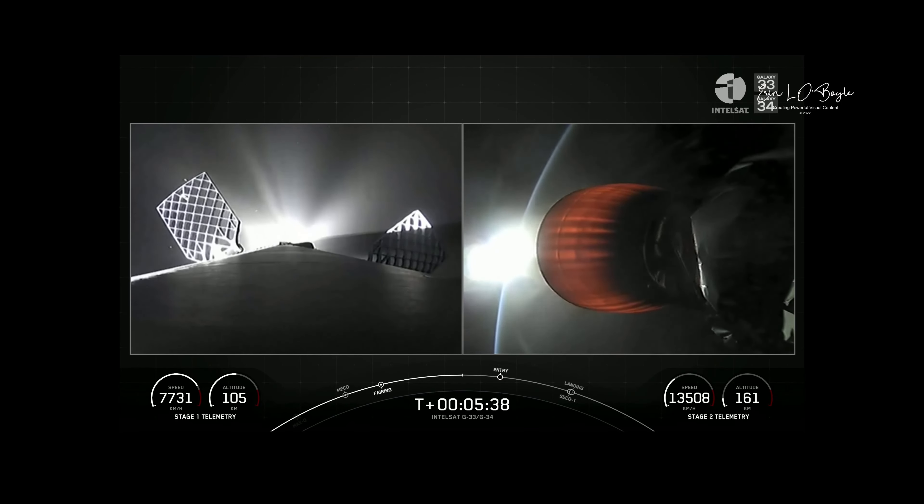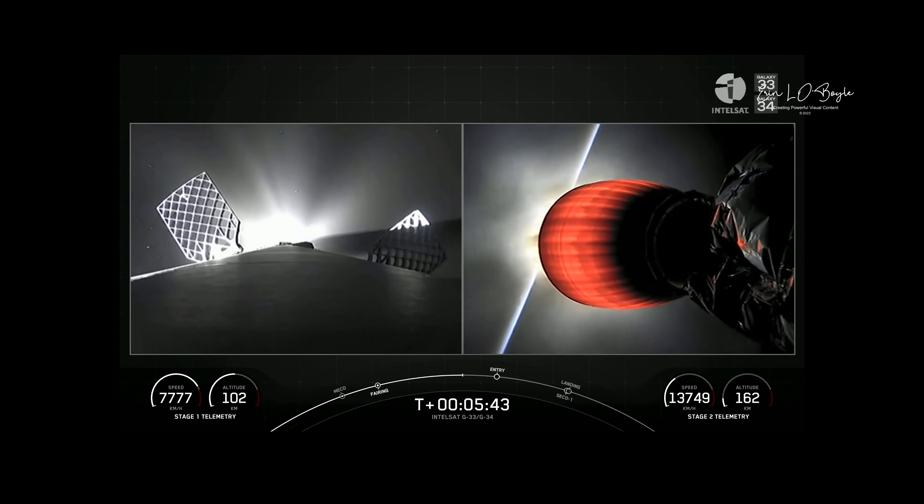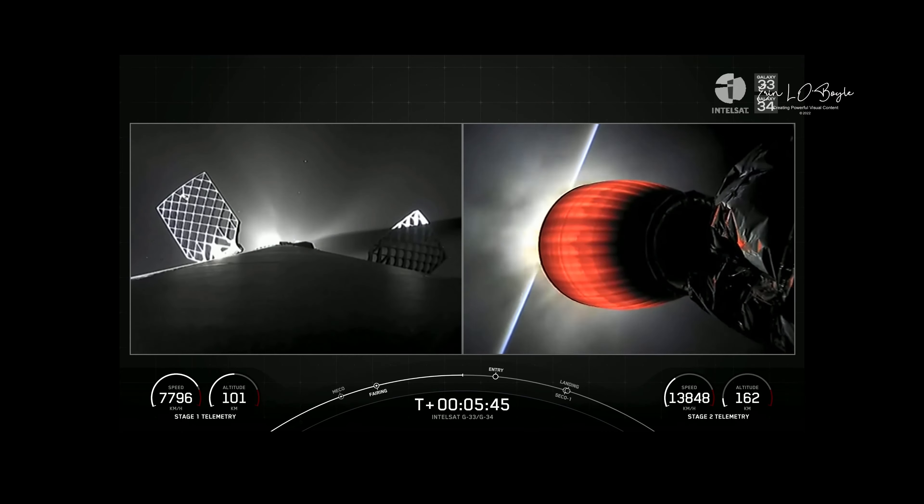Entry burn coming up for the first stage. That burn helps slow down the first stage for recovery as we start hitting the thicker parts of the Earth's atmosphere.